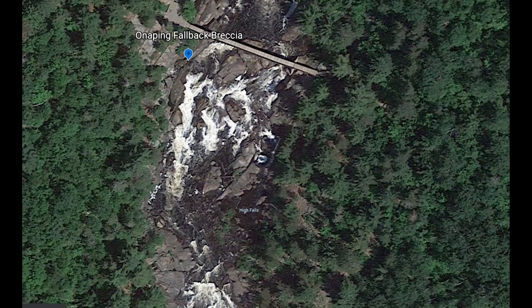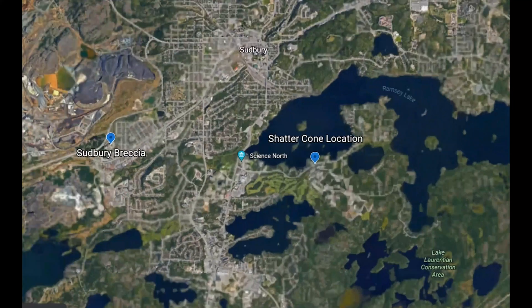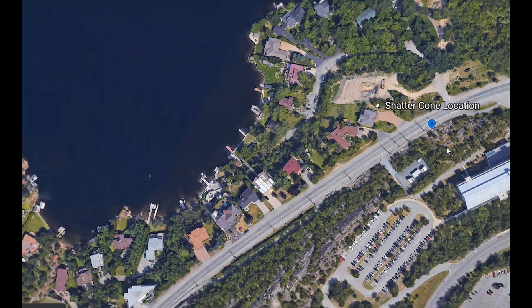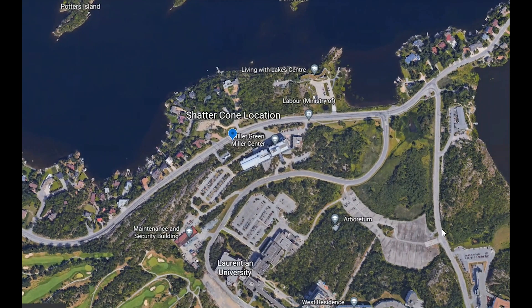The next stop is going to be the shatter cone site. These are along the road on the way to Laurentian University - if we zoom out a little bit, this is the main gate to Laurentian University, and it's just along the road on the way there. If you have a chance to go see it, it's well worth having a look at, but please don't break anything as this is sort of a one-of-a-kind location.